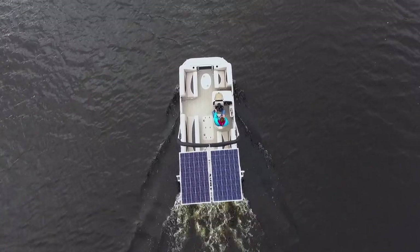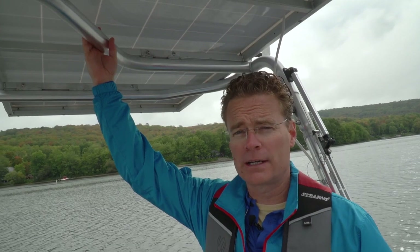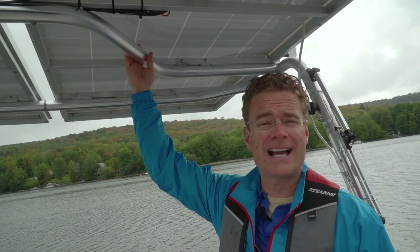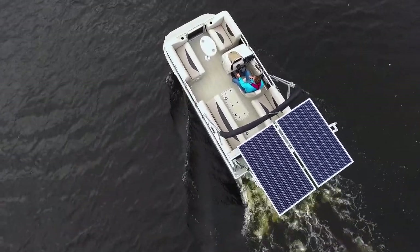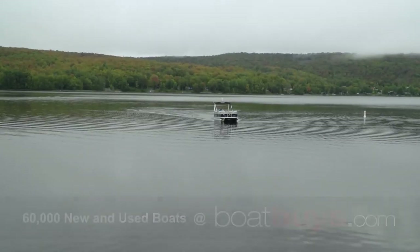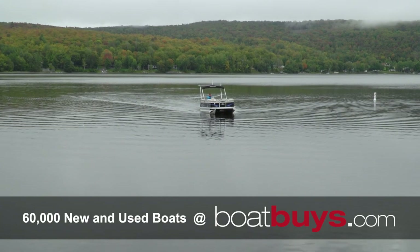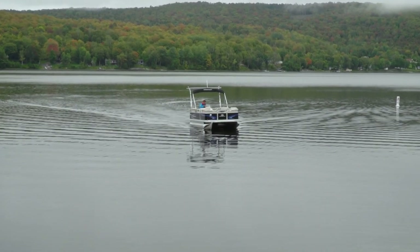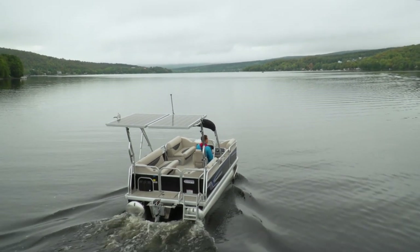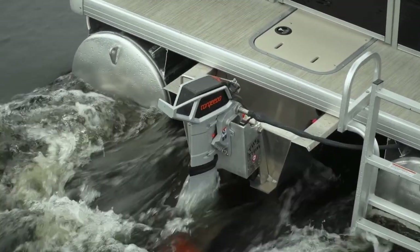The solar panels are an option, and not an inexpensive one. If you're expecting them to keep the batteries charged while running the boat at speed, it's not going to happen. But if you're in a remote location without easy access to power, they could be a handy option. There are some limitations with such a restricted speed — you wouldn't want to take this boat out on a large body of water where wind could create a swell large enough to challenge the Torquedo. This boat is for cruising small lakes virtually unnoticed. And I think this is just the beginning — the future is probably really bright for EVs.